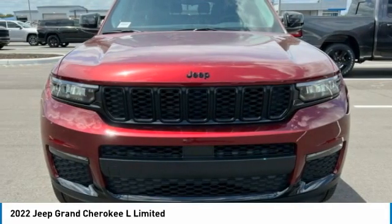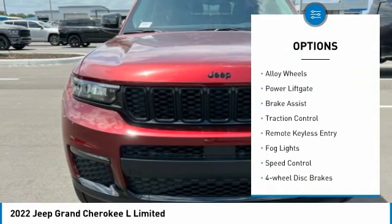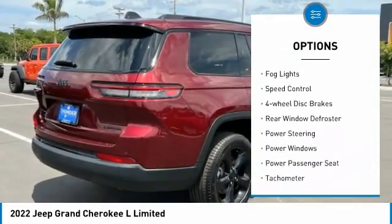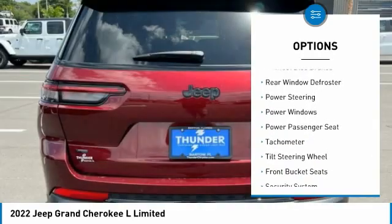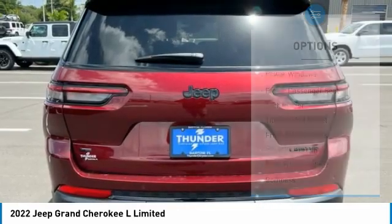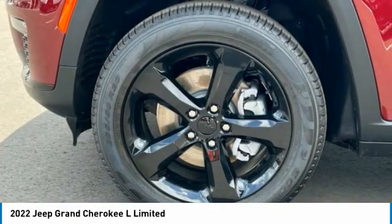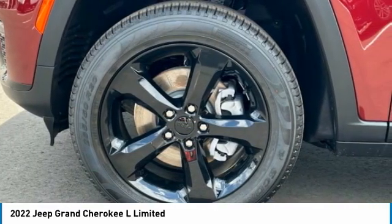Here are some of this vehicle's great options: electronic stability control, alloy wheels, power lift gate, brake assist, traction control, remote keyless entry, fog lights, speed control, four-wheel disc brakes, rear window defroster. Wouldn't you look great in this vehicle?